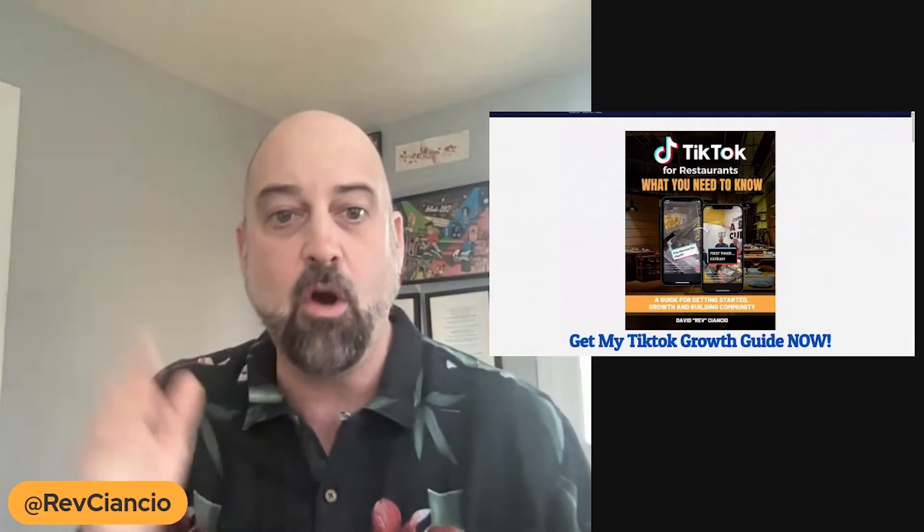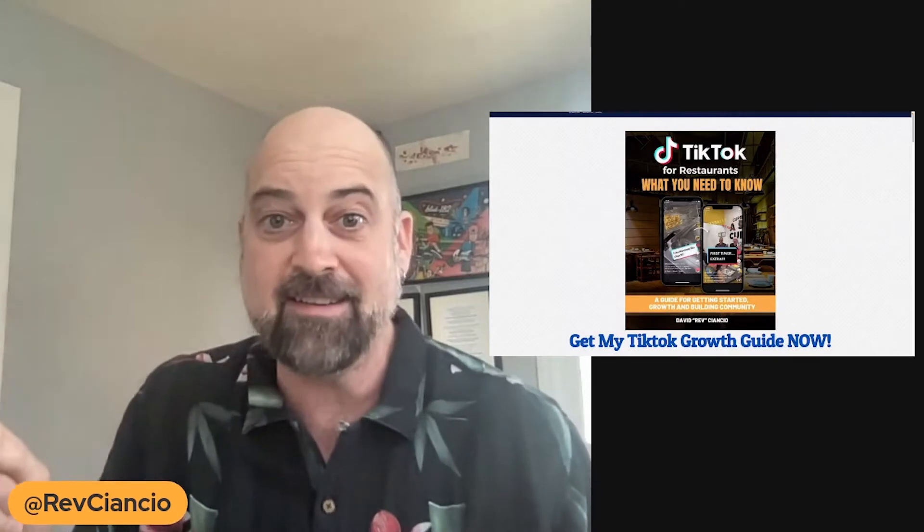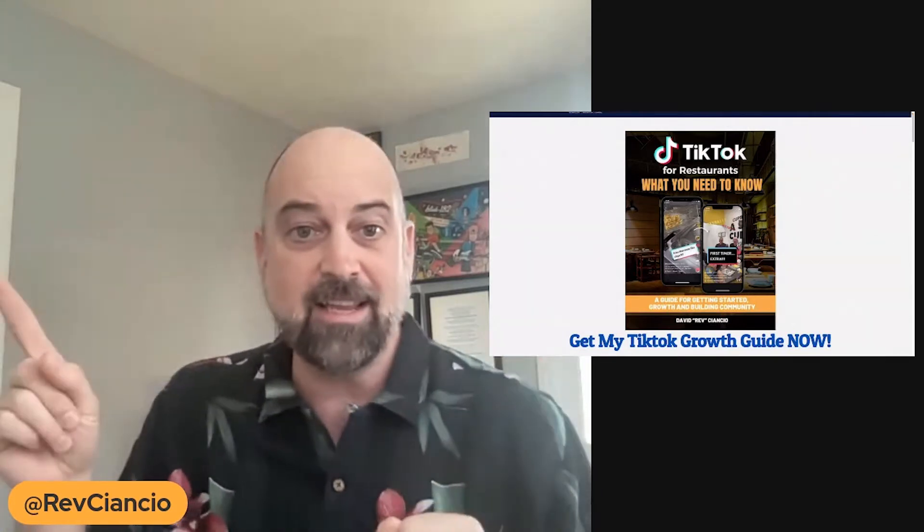I'm super grateful for you. I hope you check it out. And if you have any questions, reach out to me — I'm happy to answer. Also follow me on TikTok, I'm at Rev Ciancio. Thanks so much, check out the guide.